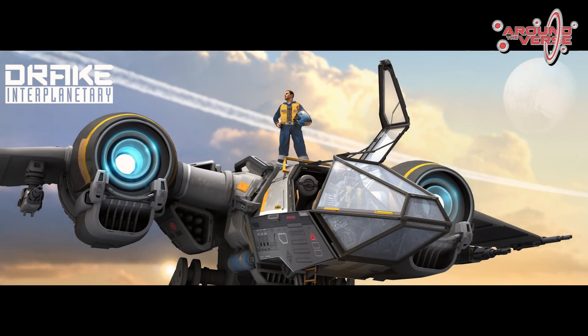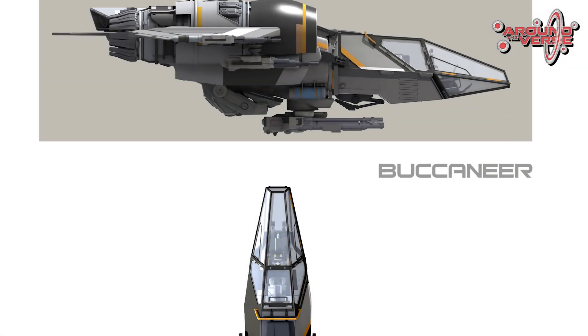What tends to happen when we get a concept into production is we're handed a series of finalized images, final paint overs, and just beautiful illustrations. In addition to that, we also tend to get a concept model which is what the artists use to paint over and do final renders.